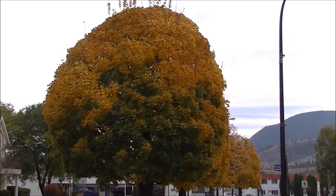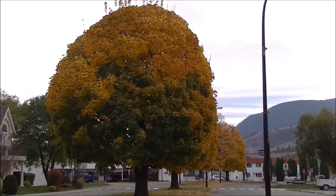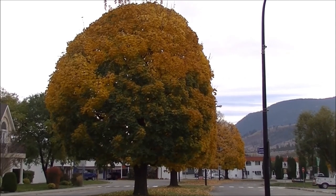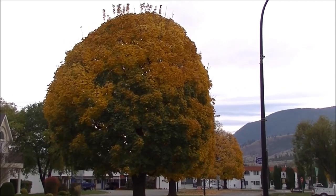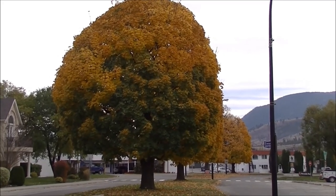Look how pretty that tree is with all the different colors. There are city workers doing the lawn behind me where I want to go, because there are seagulls over there, but that's a pretty tree. I just wanted to share it with you.